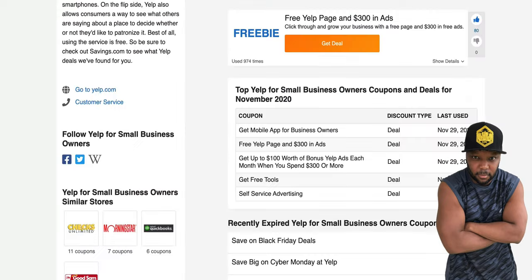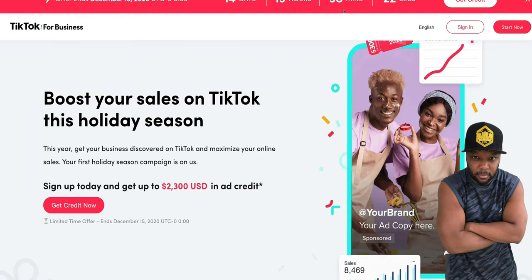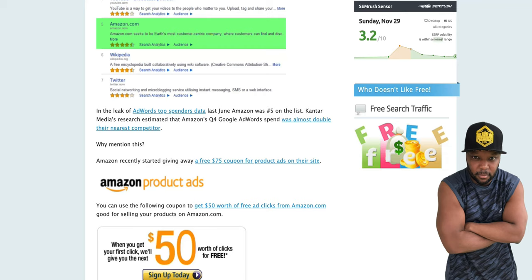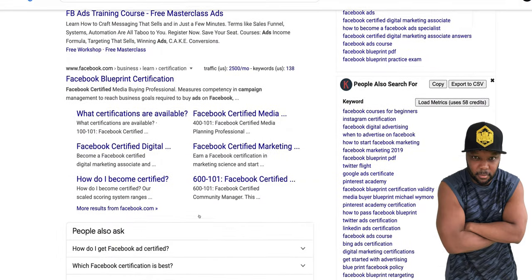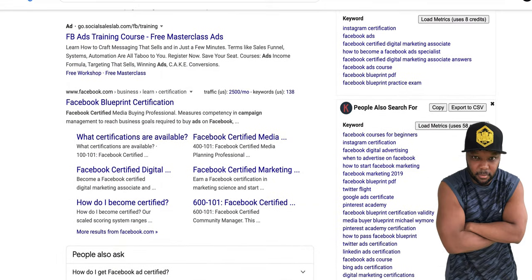We went through Google, Yelp, Snapchat, TikTok, Amazon, LinkedIn, and YouTube — $125 in ad credit each. When you fill up the class, you simply give the students the coupons. That way they're not really coming out of their own money either when they practice.